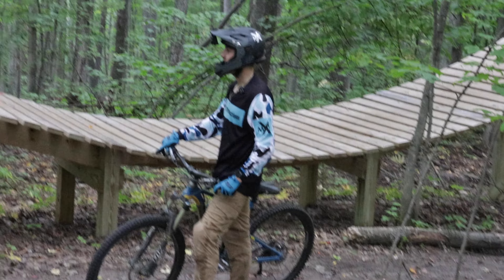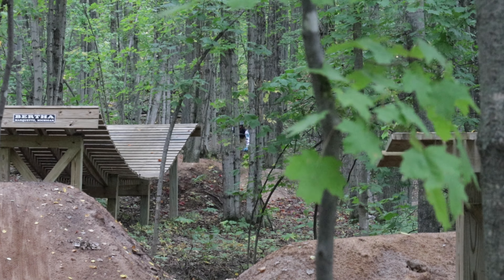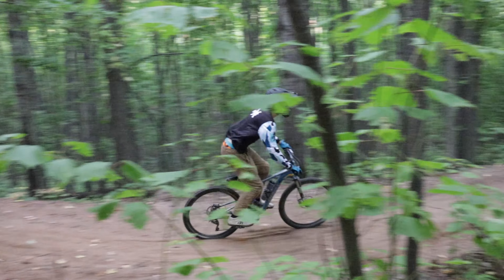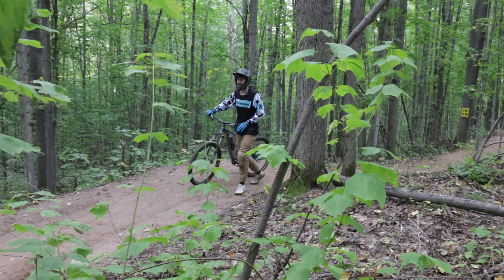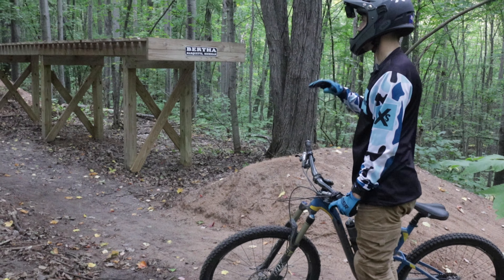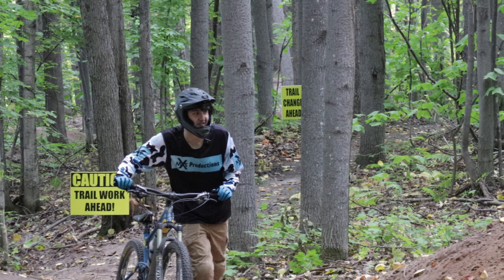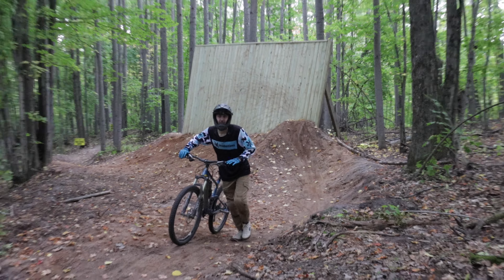That extra crank I snuck in made a big difference. The lip up onto that table is a lot kickier than I was expecting — it wasn't bad. I hit it and felt a little bit of a jolt. Whoa, it's very soft, which is kind of nice because if I do eat it, it won't feel bad.